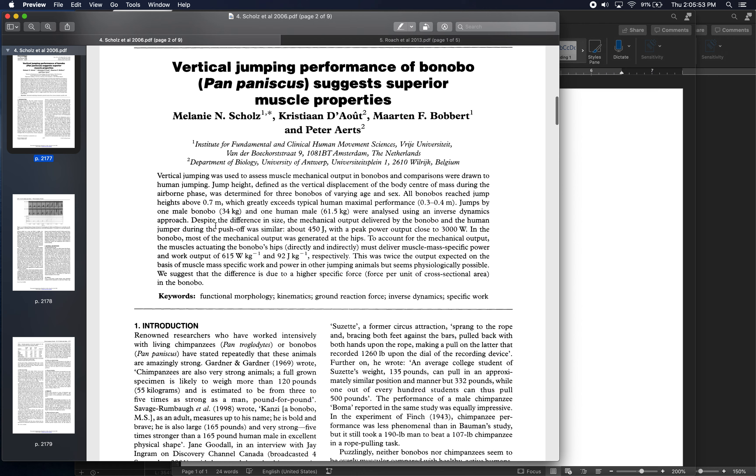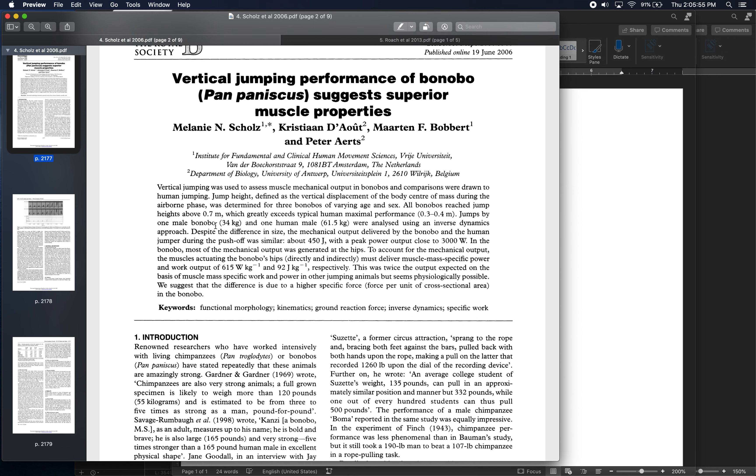So reading four gives us an example where the extra strength of a great ape — even a small one — endows far superior performance in an athletic task. Whether it's neural or muscle-tissue-based, an animal genetically similar to humans but roughly half the size can jump over twice as high as a healthy adult human.